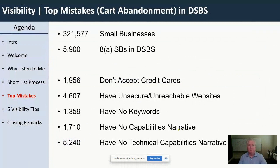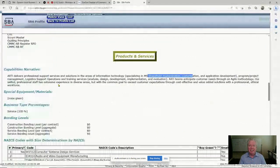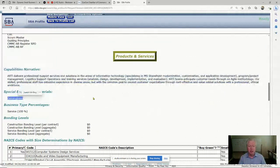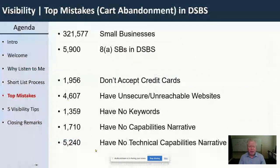The last mistake is no technical capability narrative. Pretty much nobody has this. There's a field called 'special equipment material' that should be used as a technical capability narrative — more jargon-heavy, focused on answering 'what do you do' for the director of IT or the program office director. That's 1,000 characters that could allow you to be found. And 5,000 out of 5,900 8A firms are not using that field, which means you're not using all the keywords somebody might search for you.